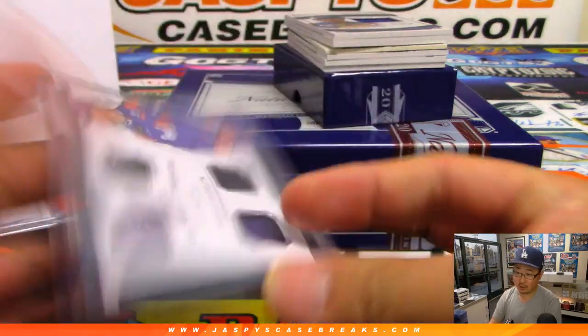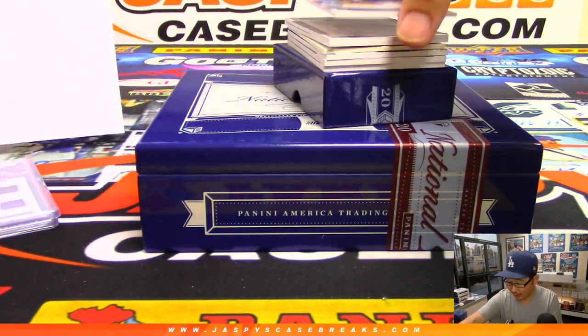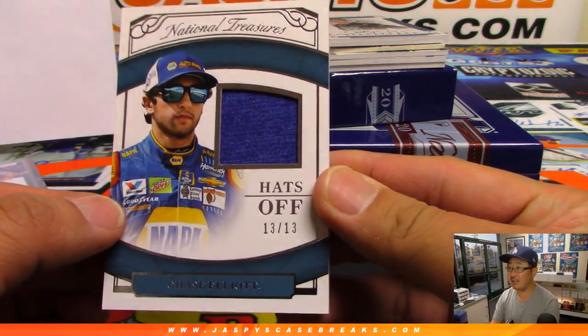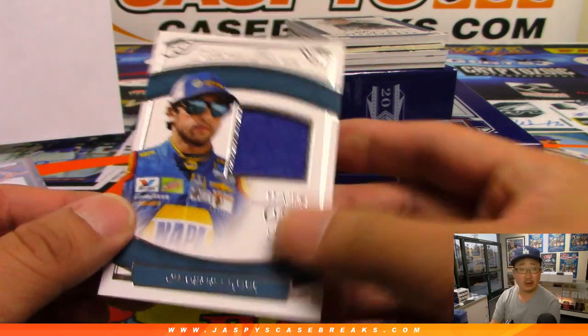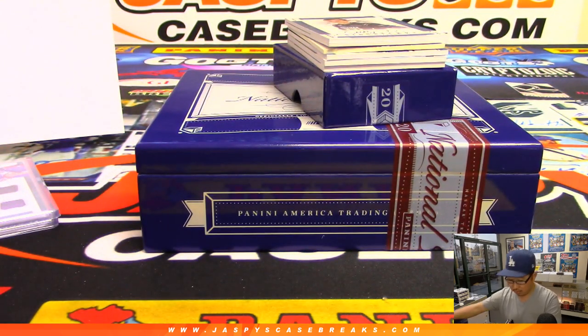Race use material as well. We got a hats off relic — Chase Elliott, 13 out of 13. Piece of his Napa Auto Parts hat. Napa know-how. That goes to Ryan Bailey.